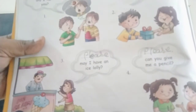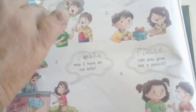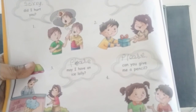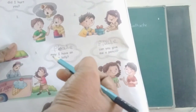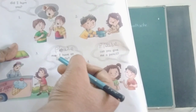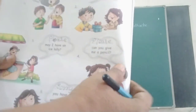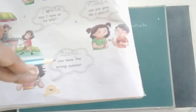Let me repeat children. Sorry — Did I hurt you? Sorry. When we get a gift — Thank you. Please — May I have an ice lolly? Please. Can you give me a pencil? Please. Sorry — You have the wrong number. Sorry.